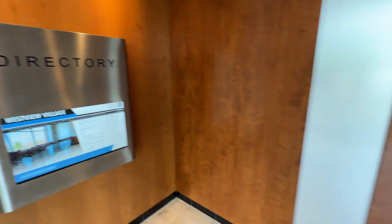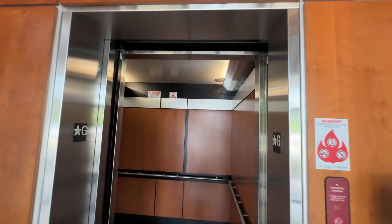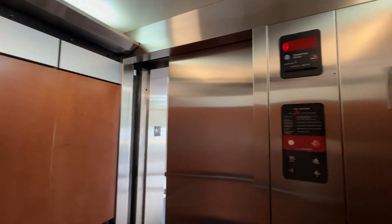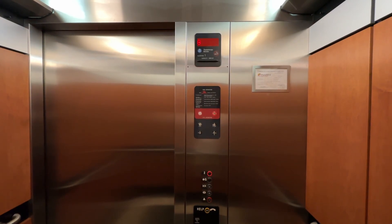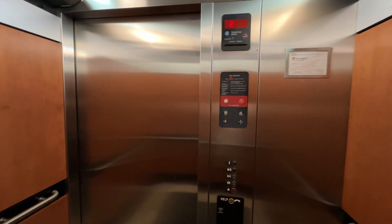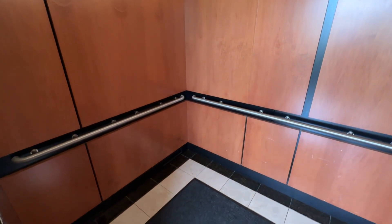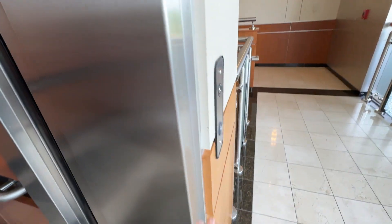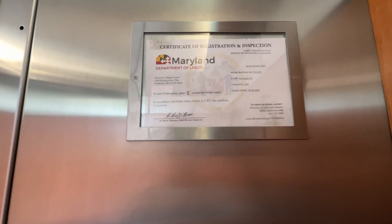We are at Westview Village in Frederick, Maryland. Look at this, it's got a vintage style cab. Very interesting. What a weird cab. It's not even a mod either, at least I don't think it's a mod. The lantern's right there. Class is 3500.